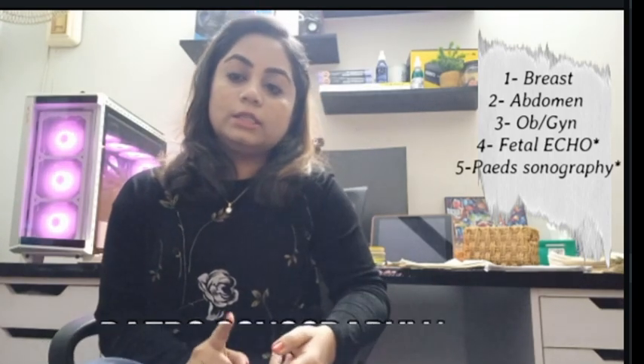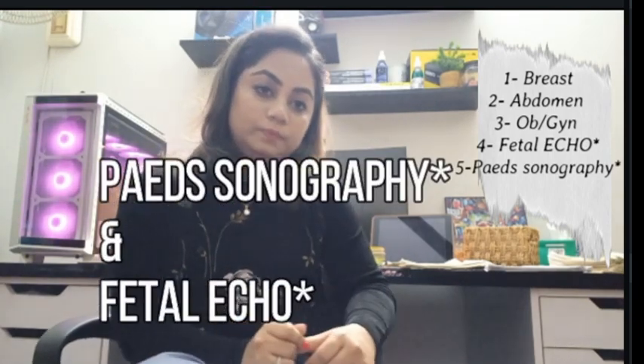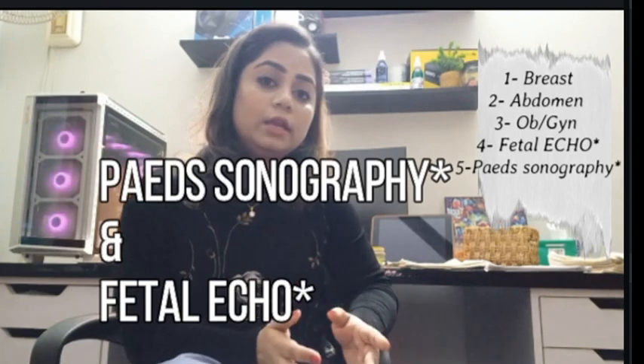There are five specialities in ARDMS: breast, abdomen, gynae and OBS, and it also contains vascular, echo, and adult echo. For any speciality you want to go for — or if you want all specialities — you can apply and take the exam, but you have to clear your SPI exam first. So I'll be telling you how to prepare for the exam.